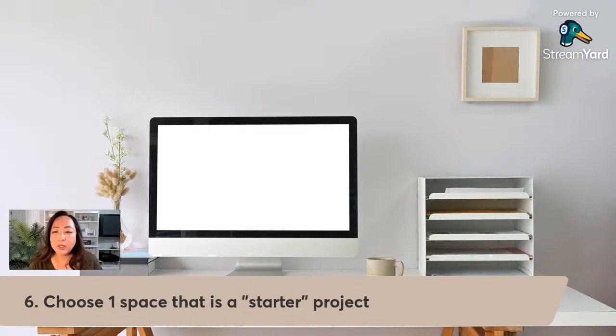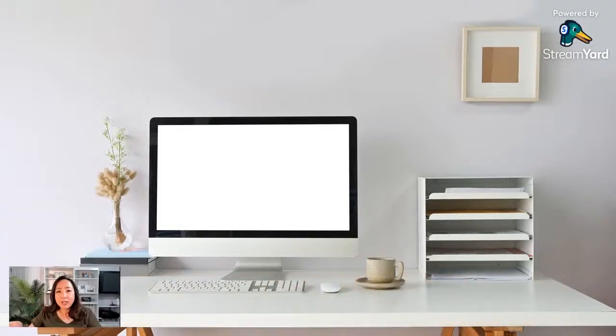This is the last thing I wanted to share about choosing one space that is your starter project. Just do it now — don't skip. Don't say 'I'm gonna start organizing' — you've got to create your schedule, create your routines, figure out how long the task takes. Even a starter project like cleaning out one surface of your desk, a counter in your kitchen, or a surface on the bathroom vanity could take an hour or two hours. I have never done a cluttered space that takes less than an hour.